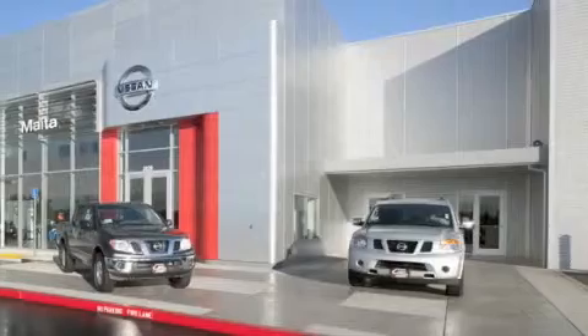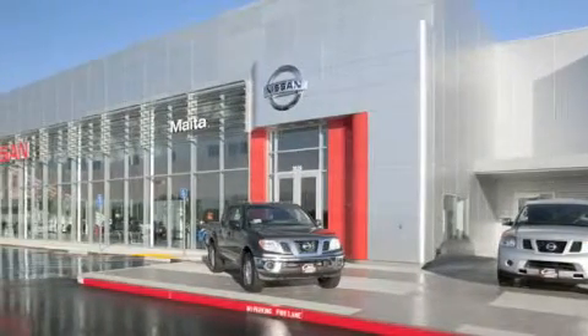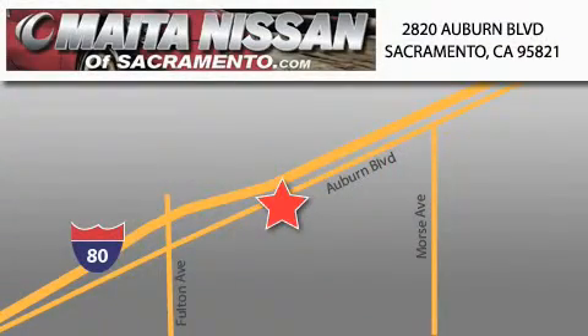Nissan of Sacramento is located at 2820 Auburn Boulevard off the Cap City Freeway in Sacramento. Nissan of Sacramento won't be undersold. With a large selection of new and certified pre-owned Nissans, and with most of our used cars being pro certified, you can't go wrong with Nissan of Sacramento. Call 866-641-1116 or come by today.